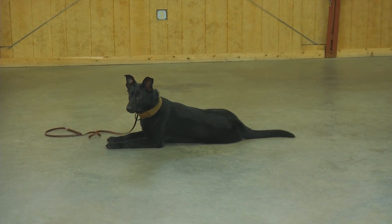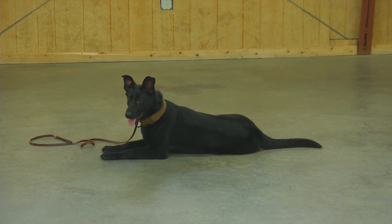So that's Camille, eight and a half months old — a very nice young dog for your consideration.